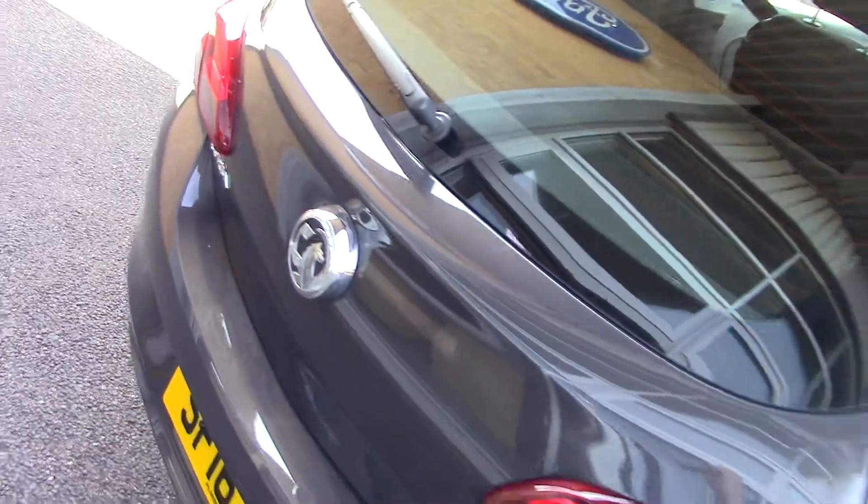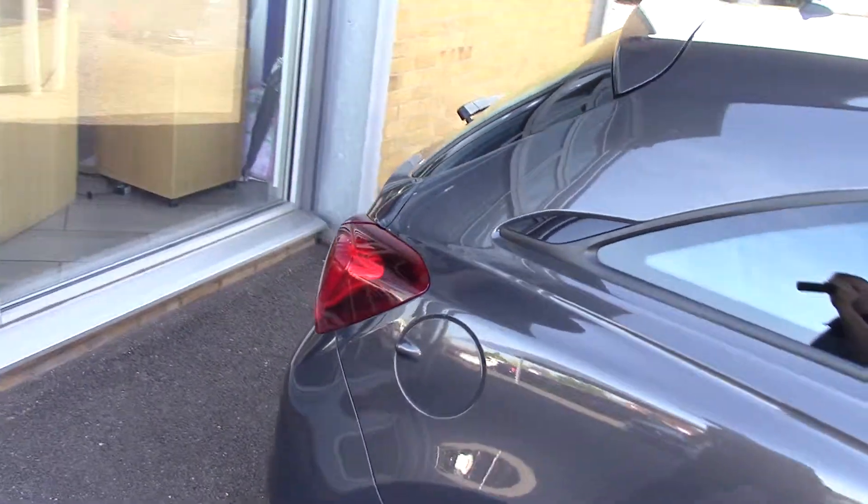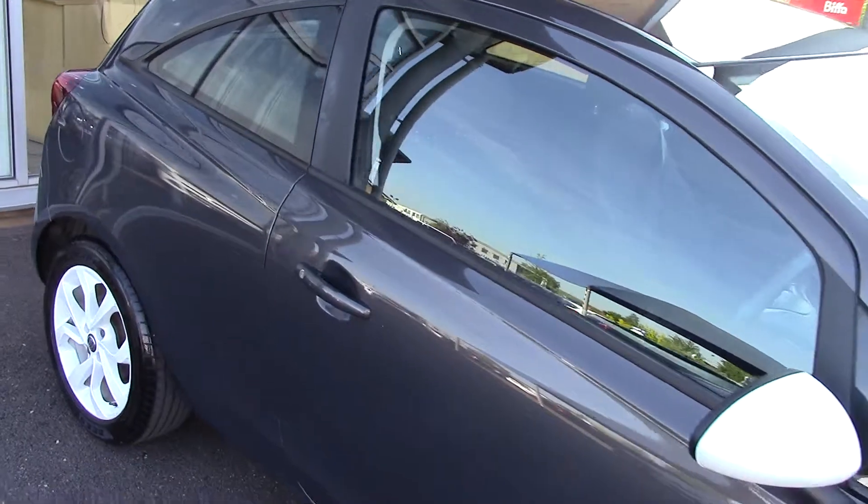As you can imagine, being the Ecoflex model 1.4, it's basically £30 to tax as well, so a nice cheap tax car. This also is a one private owner car as well.